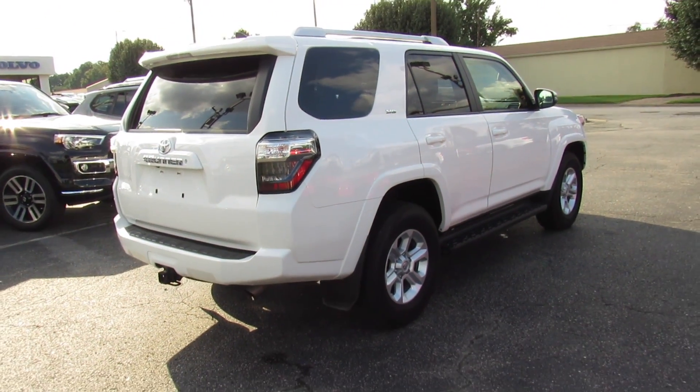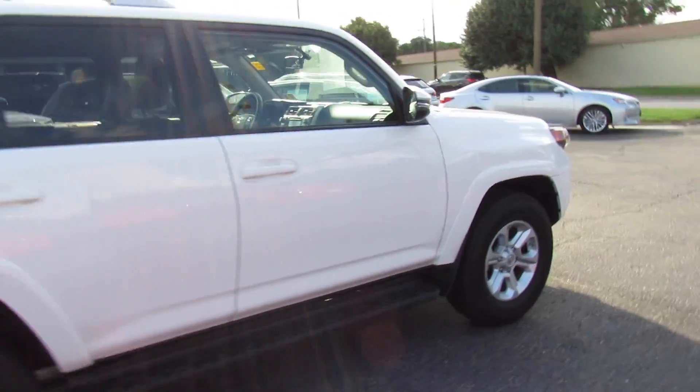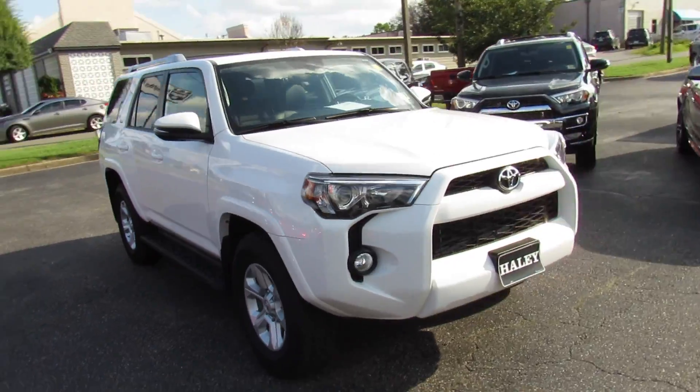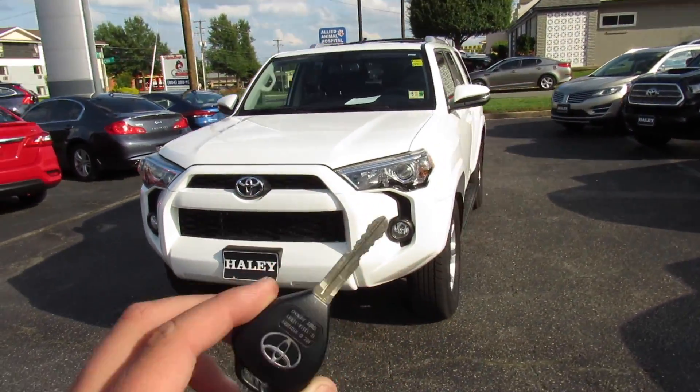This was a clean AutoCheck one-owner trade-in. Up front it has projector headlights and fog lights. We'll go ahead and get in.